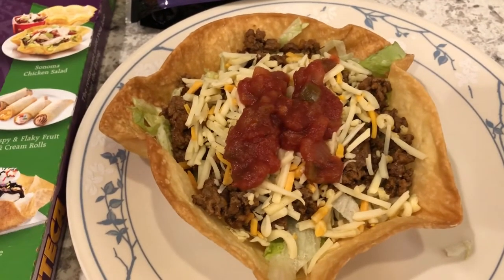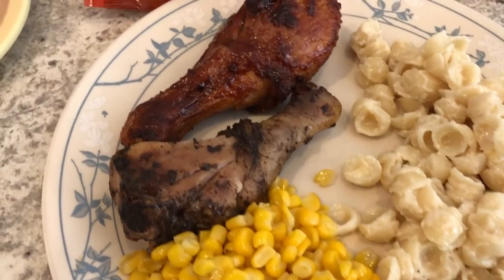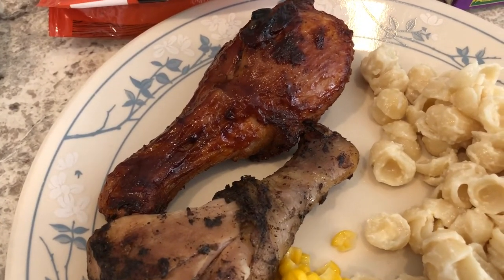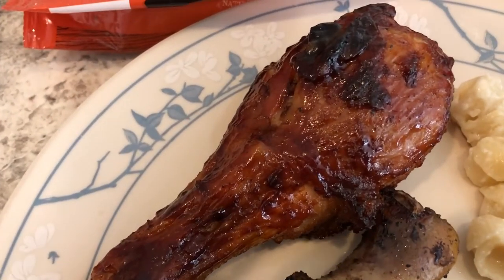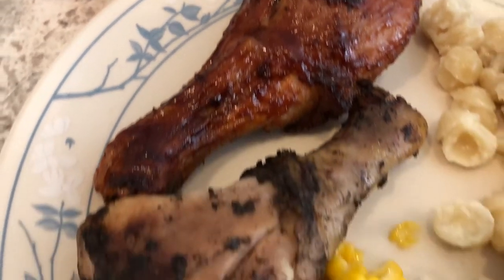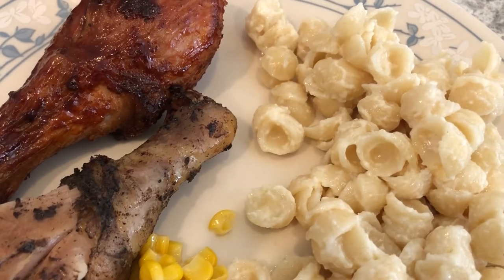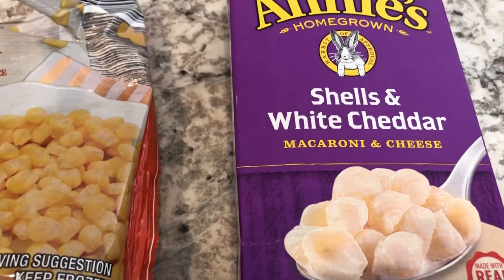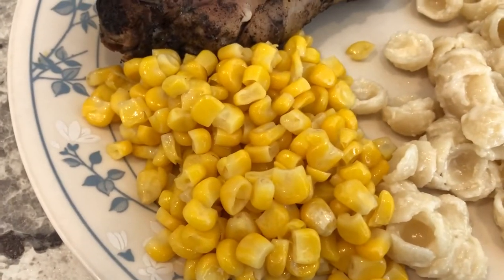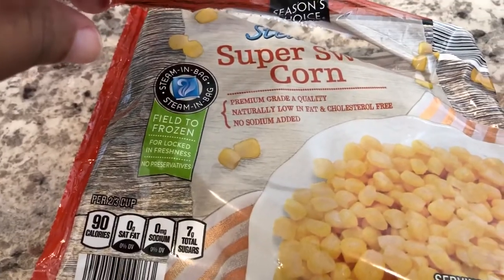For another dinner, we are having some grilled chicken. Howard grilled some legs for us — one is regular barbecue and the other has jerk seasoning. We're also having Annie's Shells and White Cheddar, which I had in my pantry and wanted to use up, along with some microwave steamer corn from Aldi — again, using up what we have.